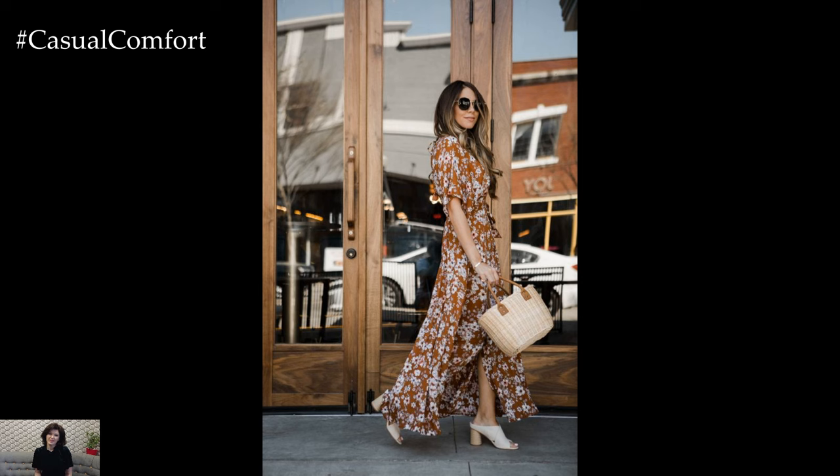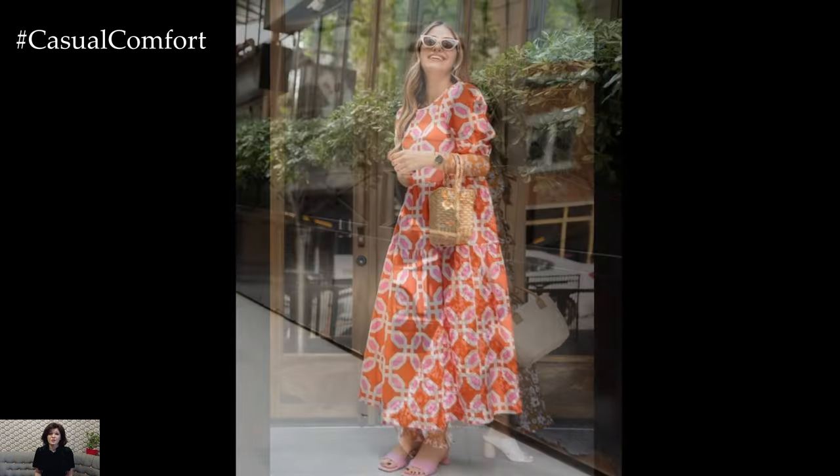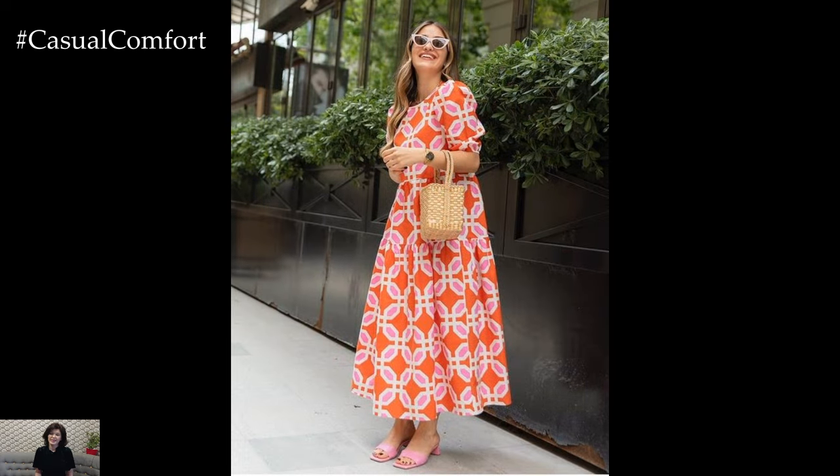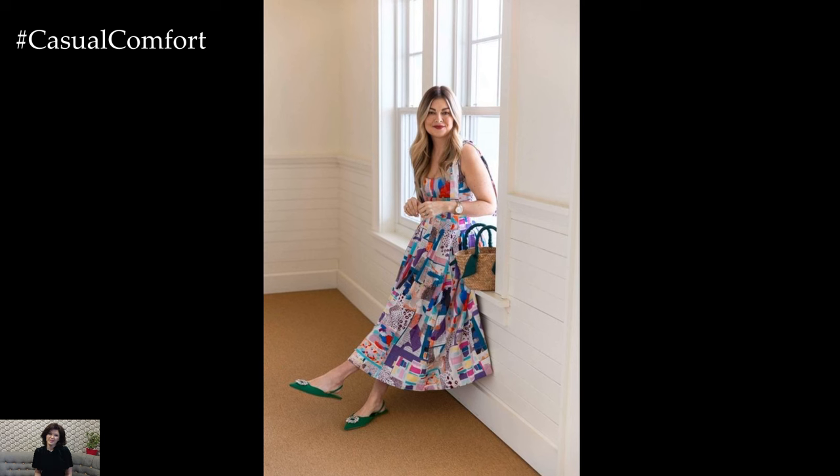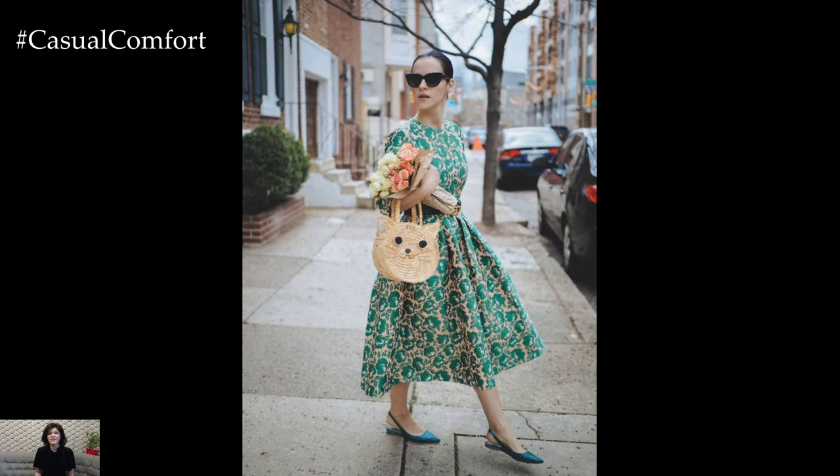Floral Finesse. There's no better way to welcome the spring-summer season than by adorning yourself in the timeless elegance of floral patterns. Whether it's delicate daisies, romantic roses, or bold tropical prints, florals instantly infuse any outfit with a touch of femininity and freshness.